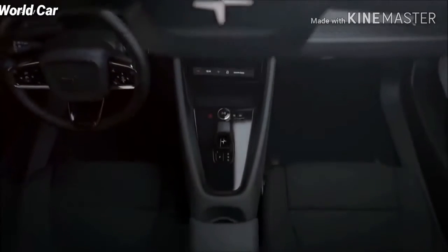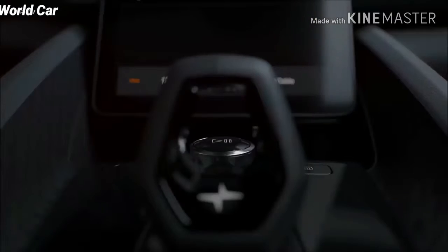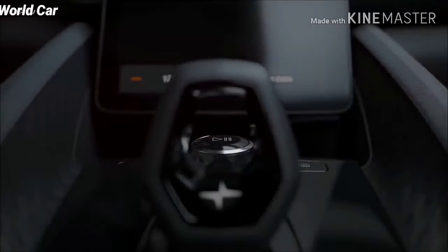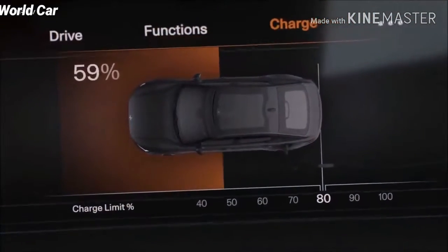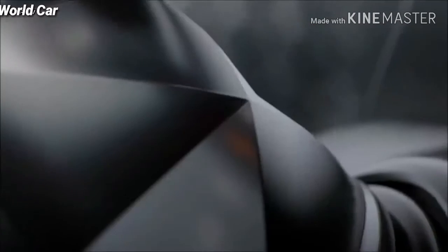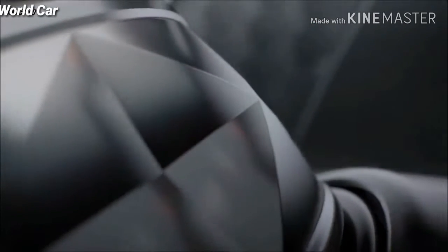The interior combines stunning simplicity with the intricacy of beautifully crafted details and materials. Polestar 2 expresses the ultimate blend of a high-tech user experience and the sensual joy of driving.